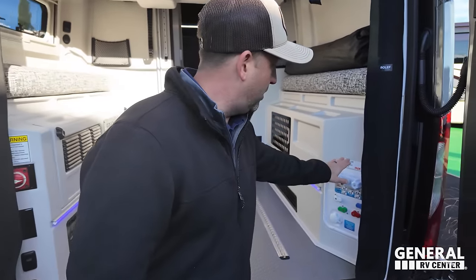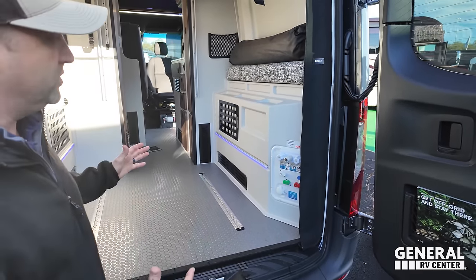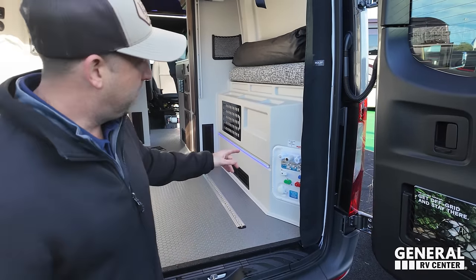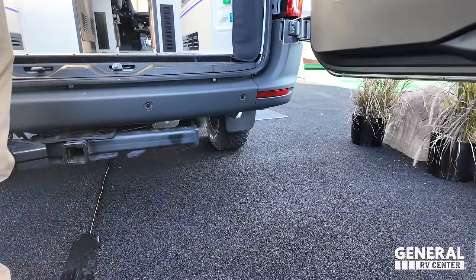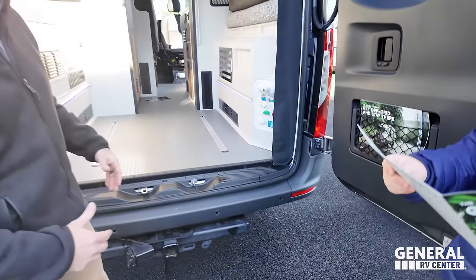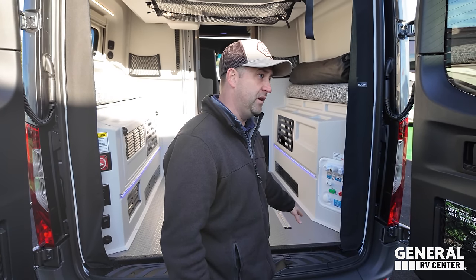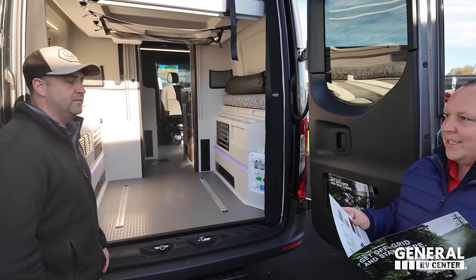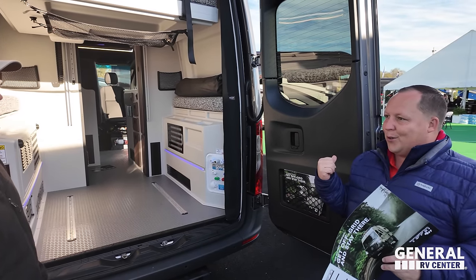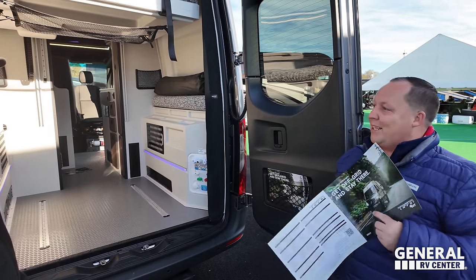We did a fun thing with the city water. A lot of guys complain about this floor plan — it's so usable, that's why we went with it. We have a city water fill that's tucked in right under here. So now you can close that door and have city water connection without having to fill inside and get water in your van. You can fill outside. There was one brand that did the city fill but you had to keep the back door open — so this makes a lot of sense.